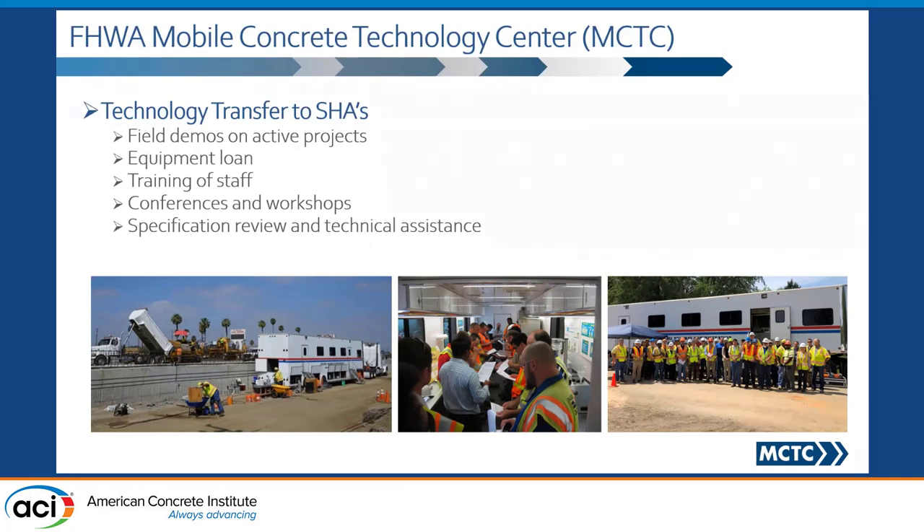One of the cool things that we do is we take new technology and underutilized technology and demonstrate them in the field through a variety of ways. One of the primary ways is through field visits — we actually go to an actual construction project and test concrete that's being produced using this new equipment, and get a chance to evaluate how these new technologies are actually working out.